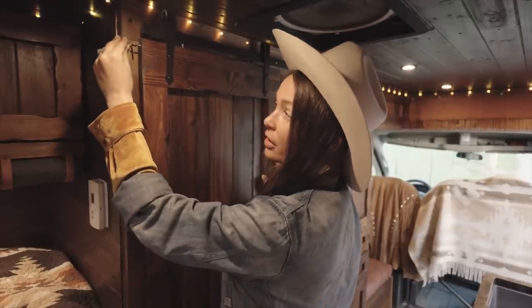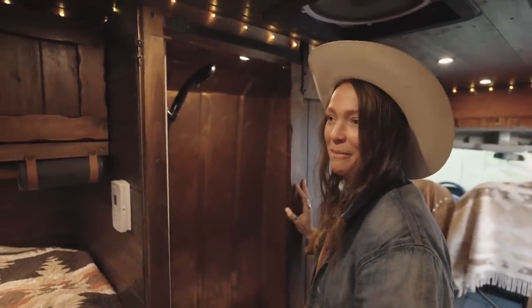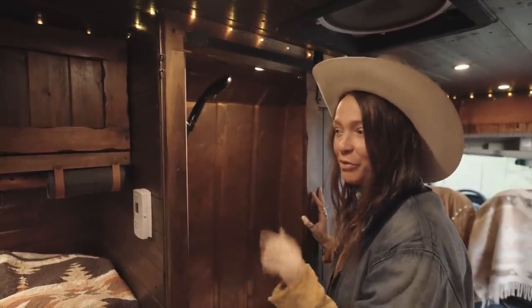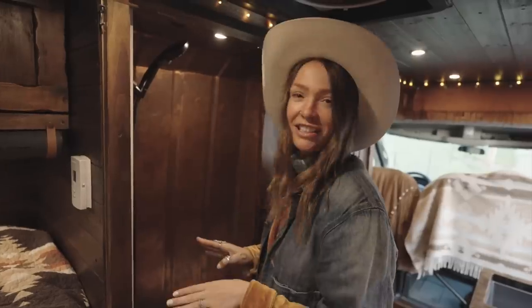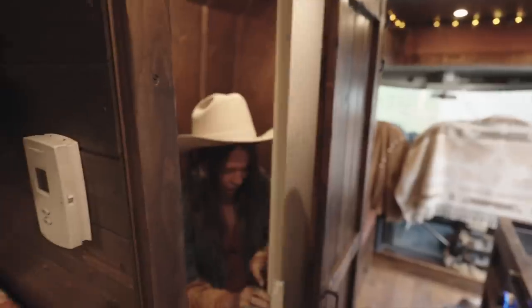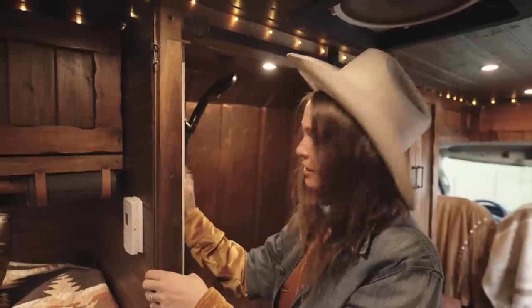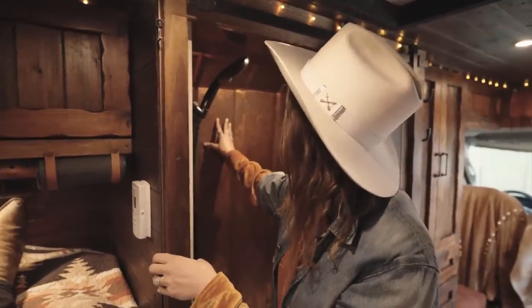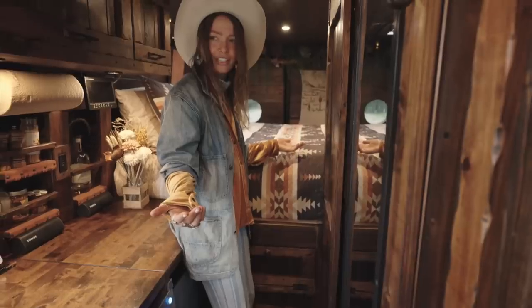Behind this barn door with a latch to keep it closed while driving is the shower and the restroom. It's made me an absolute bathroom snob — even when we're in places, I come out to the van to use our bathroom. Our toilet is an Airhead. Basically it separates the liquids and the solids and it's so easy to clean — it's not gross, there's zero smell. I'm a bathroom snob because of this. Shower door here. This is all copper and it's aging so beautifully — I think it's just going to get better and better as the years go on as copper does. Here we have our laundry chute, which is super cool — where else are you going to put your laundry in a van? It has its own little space.